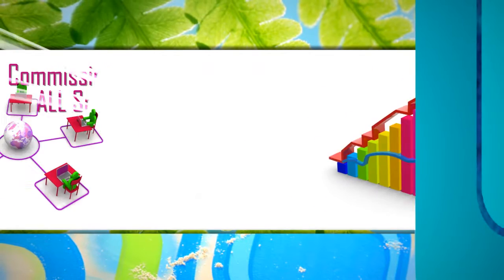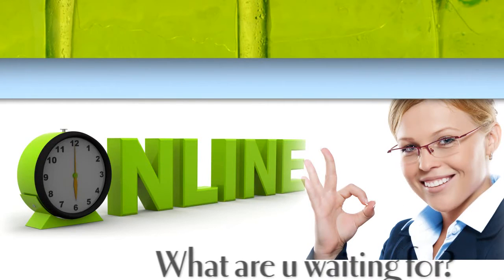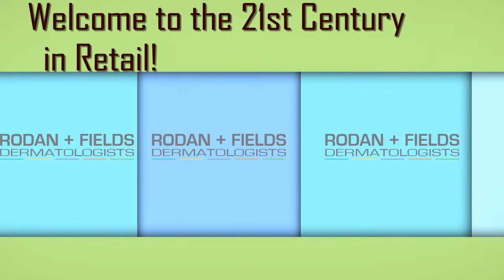You make profit and commission on every piece of product sold in person, online, or on auto-replenishment. What are you waiting for? This is the smartest business decision you can make. Welcome to the 21st Century in Retail.